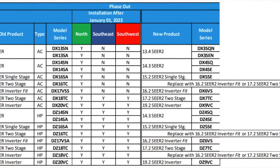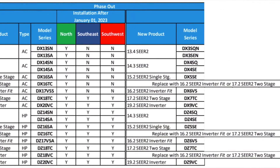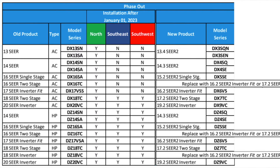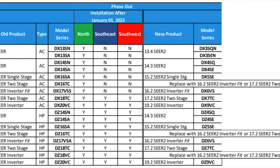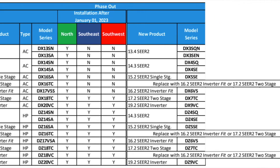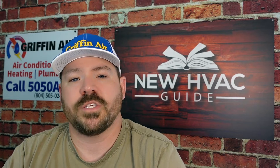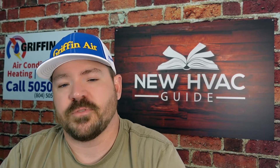Originally we had 13 and 14 SEER AC systems, and depending on what part of the country you're in, you may not have been able to purchase one of those — the Southern and Western States are a little more strict than the Northern States. Also, we're going to focus only on split systems: heat pumps, ACs, furnaces, and air handlers. We're not going to talk about package units or mini splits.